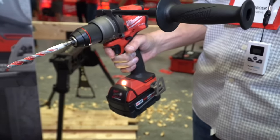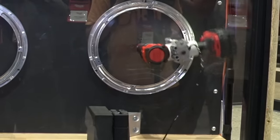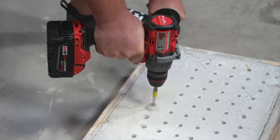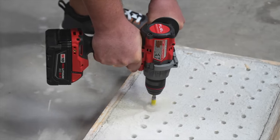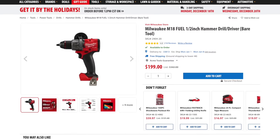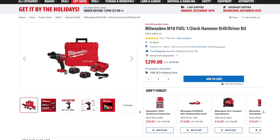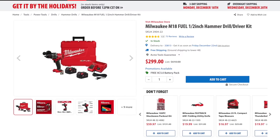That's not all that's new. The fourth generation also includes auto stop kickback control for the first time. Most importantly, Milwaukee made these improvements while maintaining its compact 6.9 inch head length. You can find this hammer drill as a bare tool for just $199, and the kit is priced at $299, which includes two 5 amp-hour batteries and a charger.